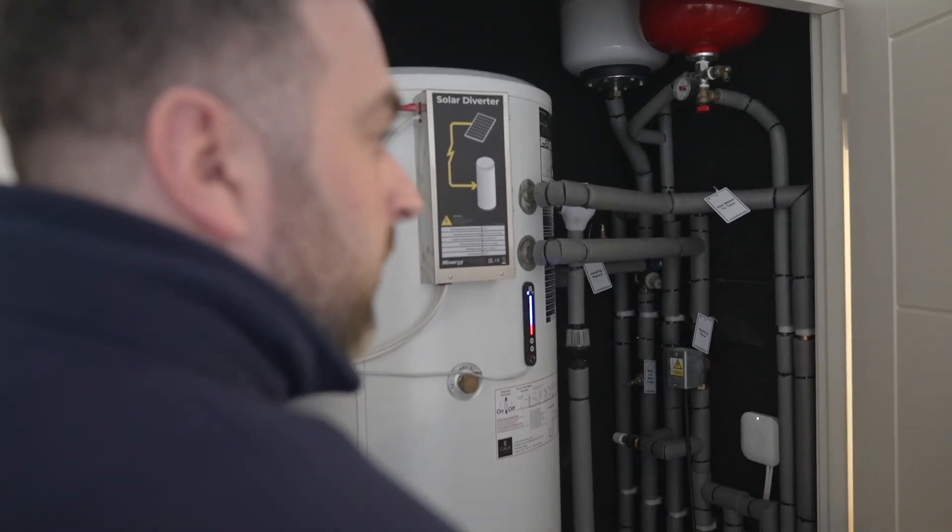With Solar PV, what we're able to do is think of Mixergy like a Hoover — it takes up all that low-grade solar which would normally go back to the grid during the day when you're out at work, and stores it into the hot water, so it offsets your energy bill and your carbon.